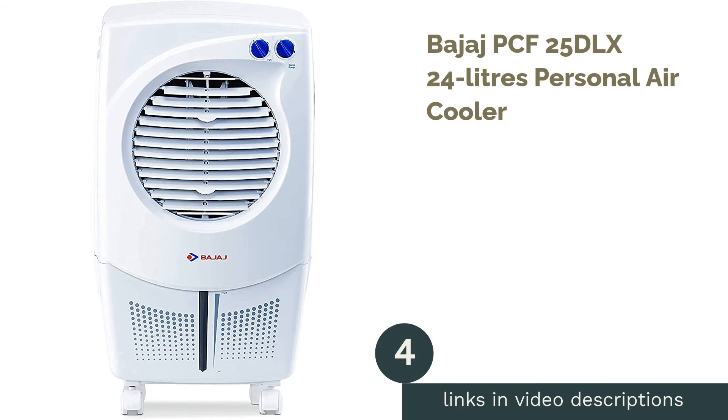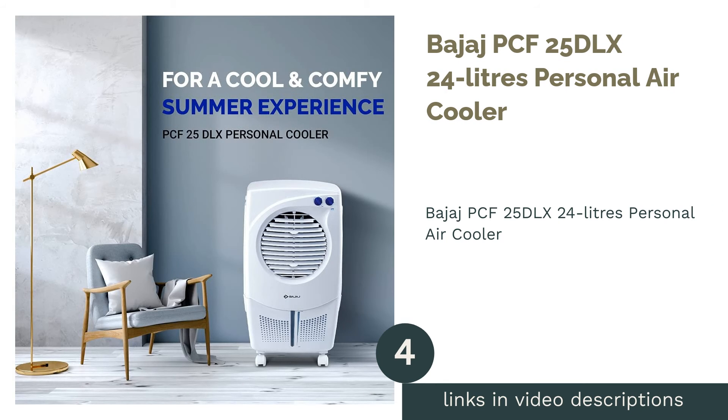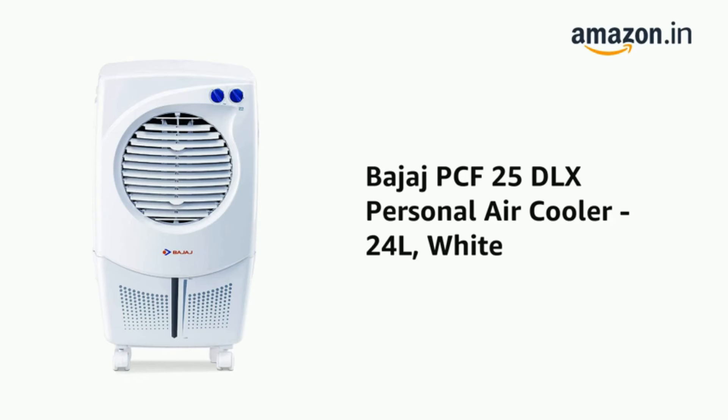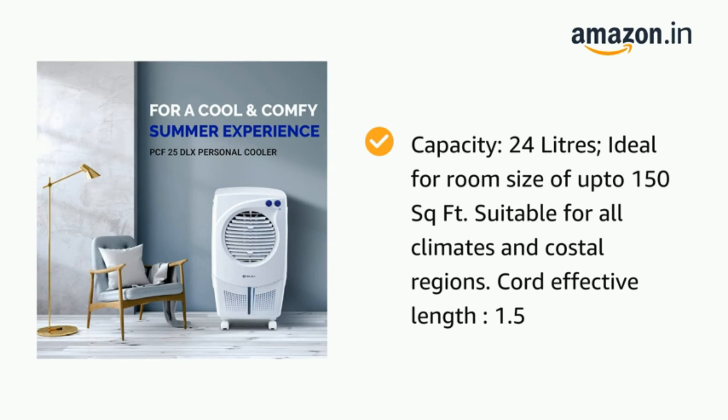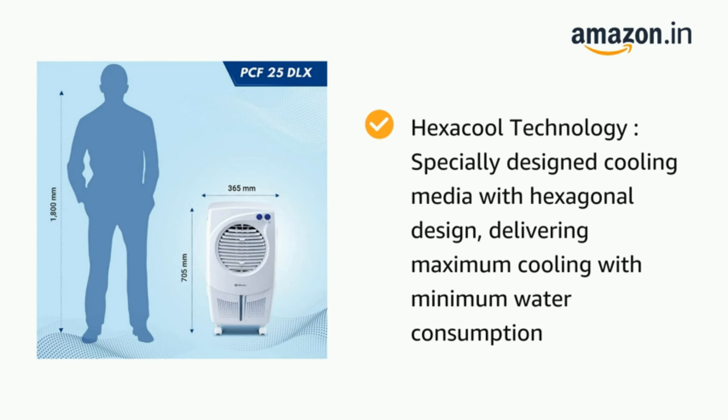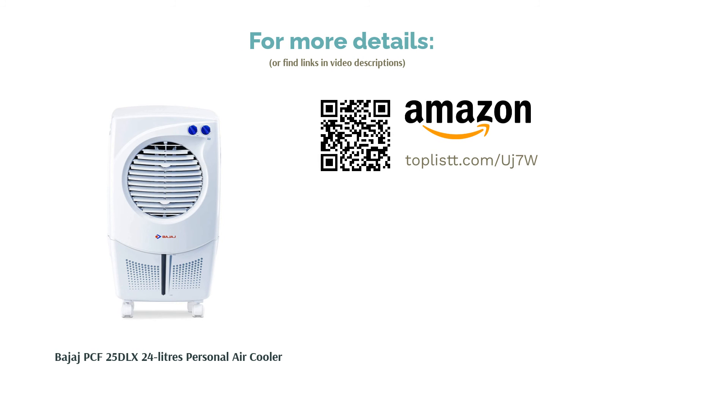The next product is the Bajaj PCF 25 DLX 24-liter personal air cooler. It assures high air delivery that can easily cool off any space, with a powerful air throw ranging up to 18 feet. The cooler features a hexagonal design that delivers maximum cooling with minimum water consumption. Its 24-liter large water tank ensures longer cooling with a continuous water supply system, and caster wheels at the bottom offer four-way movement for convenient and easy mobility.